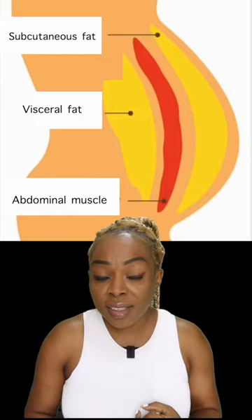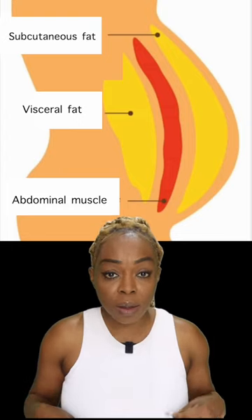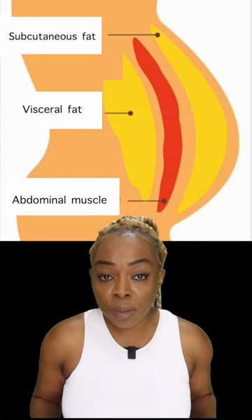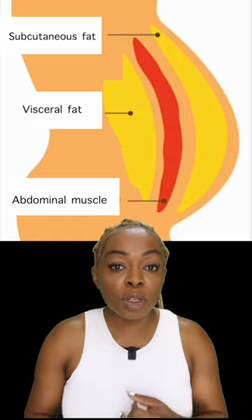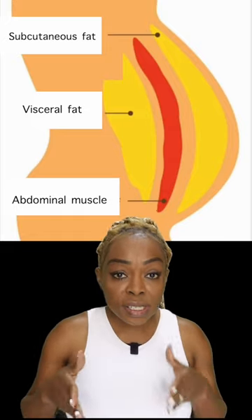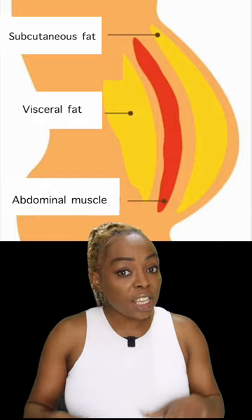There are different sections in our belly. You have the fat cells and then you have your muscle. The first fat in our belly is called subcutaneous fat, which is at the outer part of our belly, followed by the abdominal muscle in the middle, and then at the back of the muscle is the visceral fat.